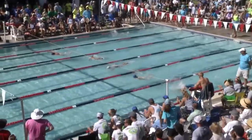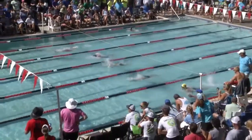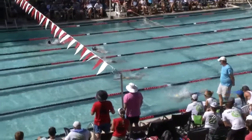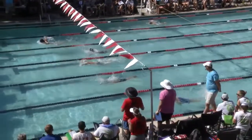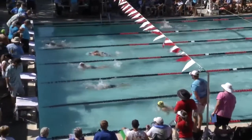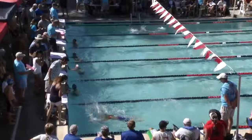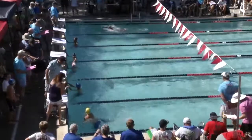As the heats go on we see a little bit of improvement in technique — probably just a little bit longer time in the water than those swimmers in earlier heats. And Godfroy taking the win here, though we don't have his time.